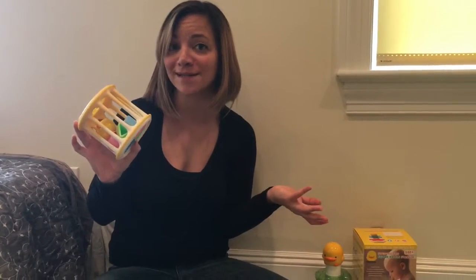It's a multi-purpose toy. It also makes a great instrument for little ones. It's the Rolling Barrel Shape Sorter from Piyo Piyo and we'll see you next week at Toy Tuesday.